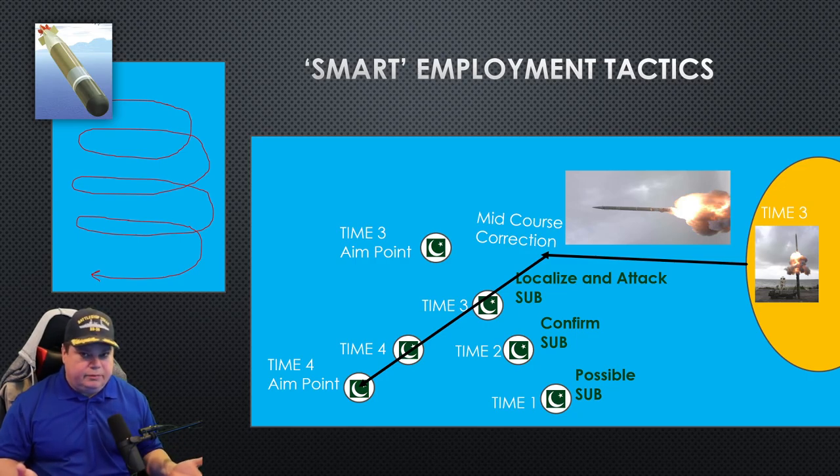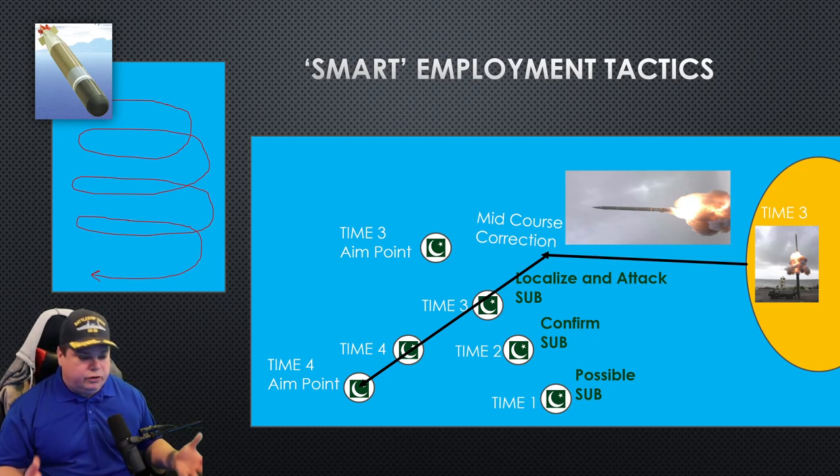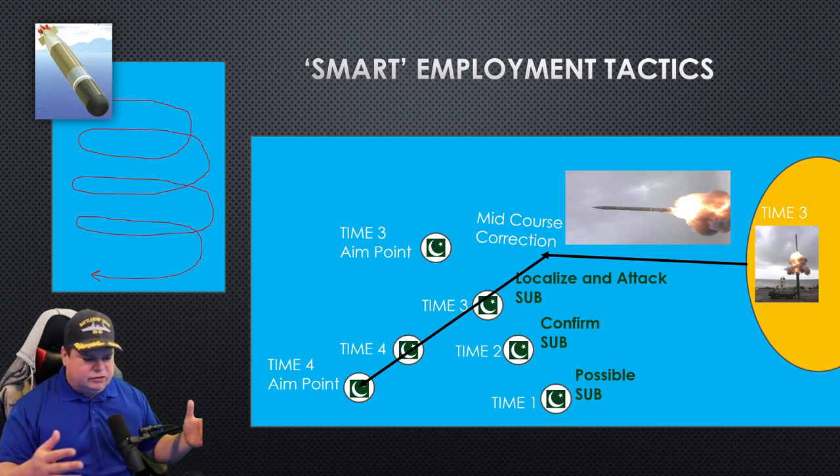Once the torpedo wakes up — because it's in the water now — it doesn't know any of that happened and has no idea. So it's going to start spiraling down in a helical spiral search that changes in three dimensions, starting shallow and going deep, looking for the submarine in about a two-to-five-kilometer-wide search. You've got a five-kilometer-wide search with another five kilometers of detection cone on either side, so you basically have a column of water 15 kilometers across. If an enemy submarine is in that column of water, it's going to die. It's a very good torpedo, and they can launch multiple of these obviously.